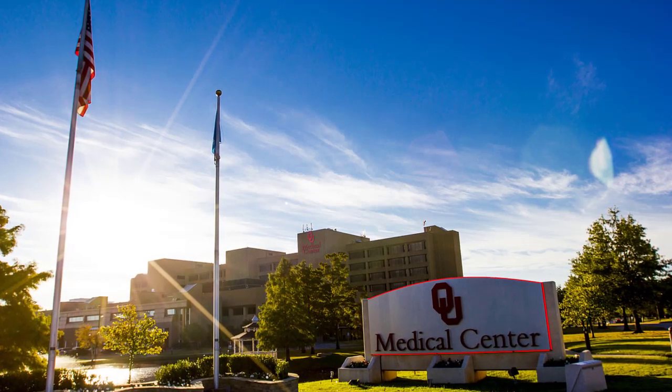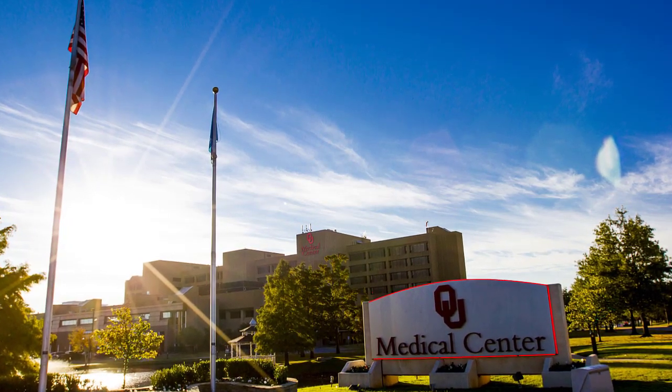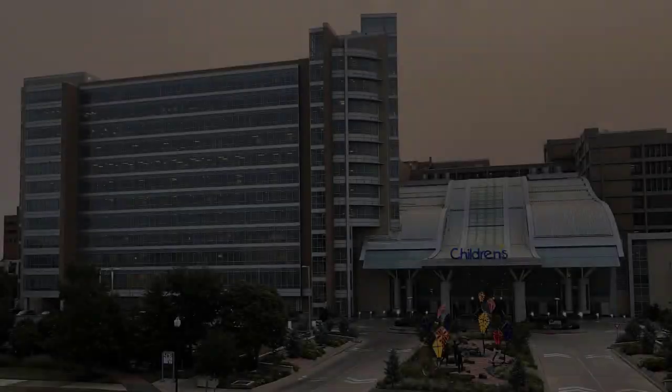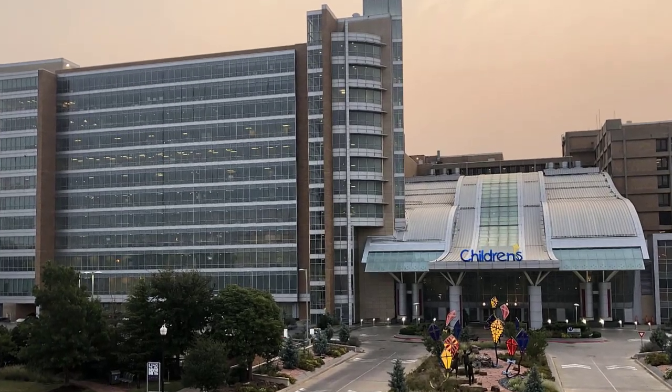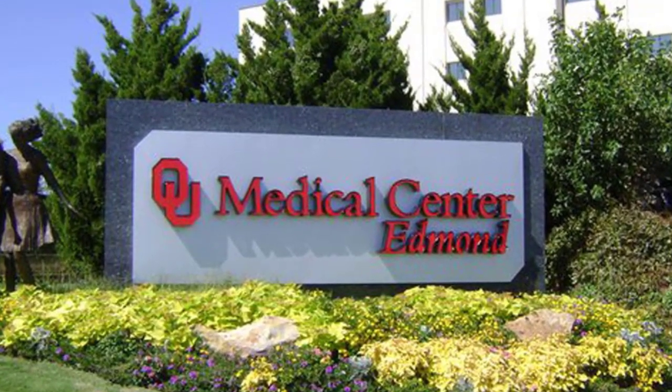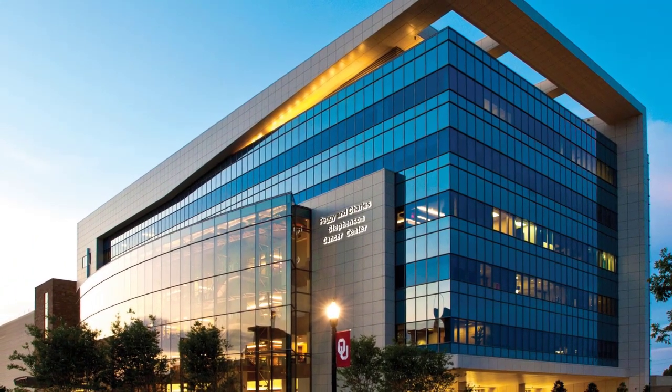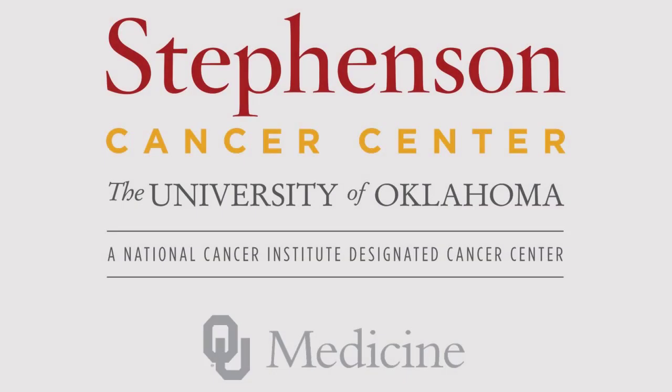The OU Medicine Hospitals include OU Medical Center, which is an adult facility with the state's only level one trauma center, the Children's Hospital, a freestanding women and children's hospital, and OU Medicine Edmond, a smaller suburban community hospital. Our residents also benefit from the Stevenson Cancer Center, the state's only National Cancer Institute designated cancer center.